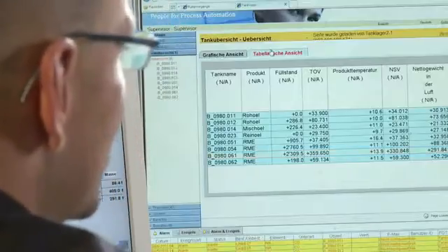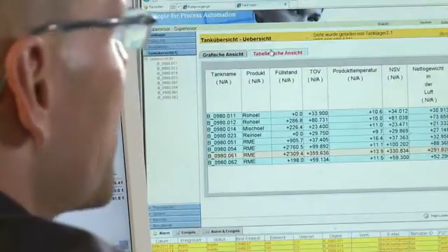In sales we can see the benefits of using tank vision. We can access data throughout Europe. That is particularly important for our purchasing and sales departments since it gives them a permanent overview of stock levels.